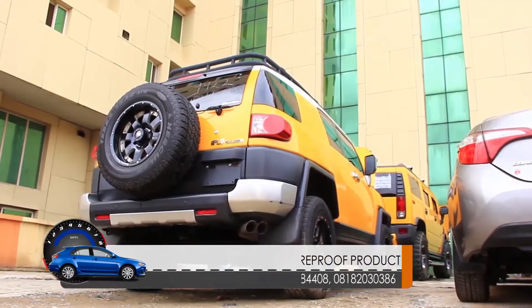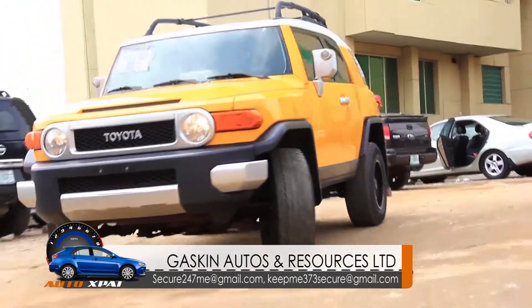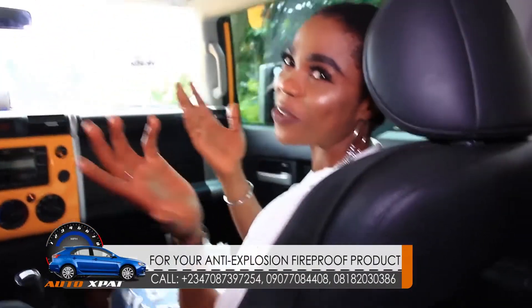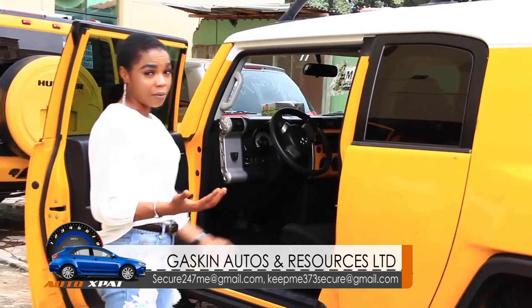Right here I have with me an FJ Cruiser — it's a Toyota brand, 2007 model. Let's get into the ride and see more features. Just sitting on the chair, the finesse of the fabric leather seats gives you the comfort you need while driving. It's a five-seated car, fit for a family of five or even six.